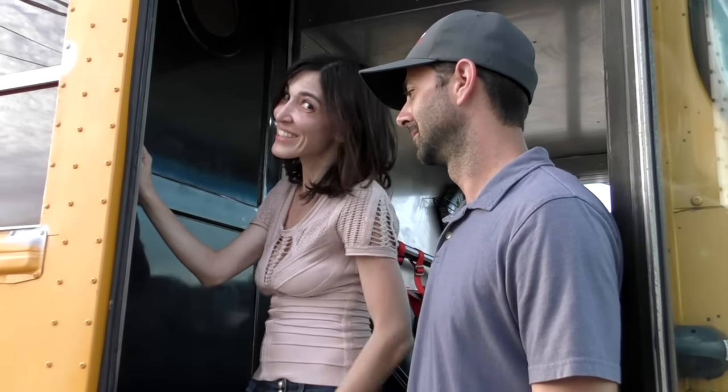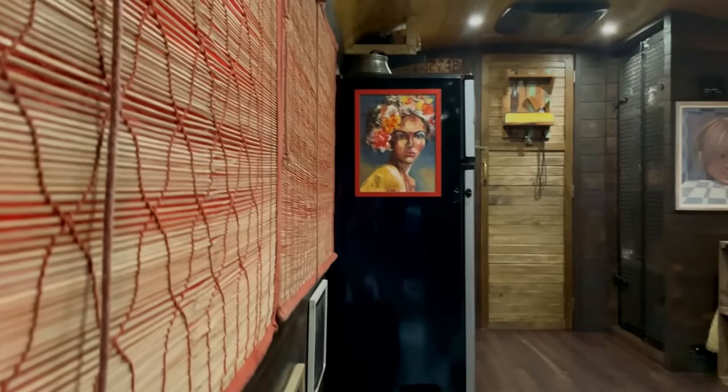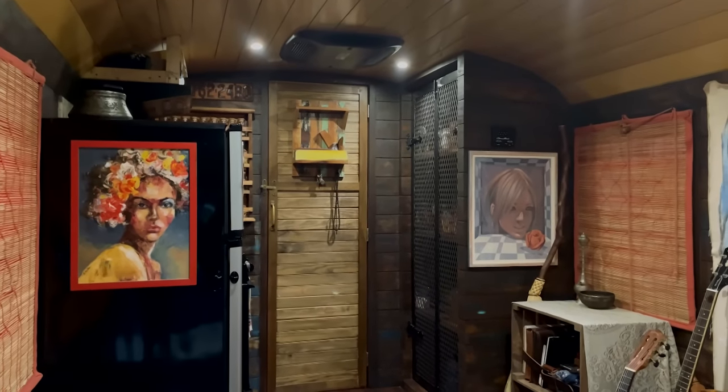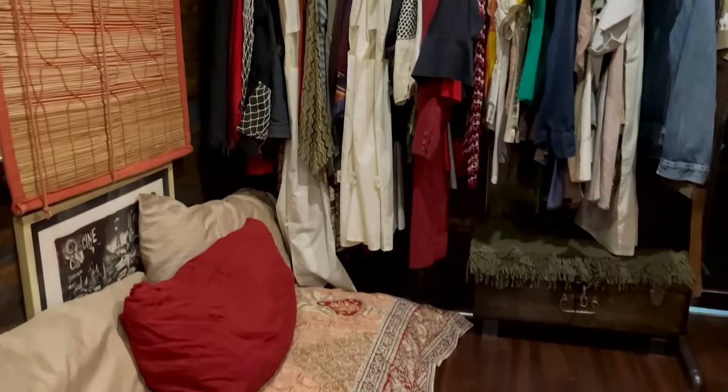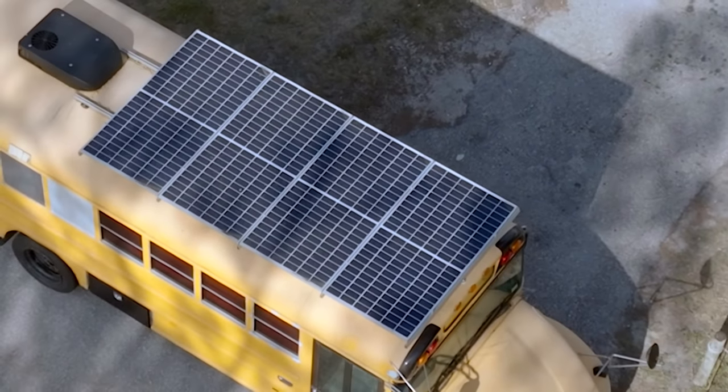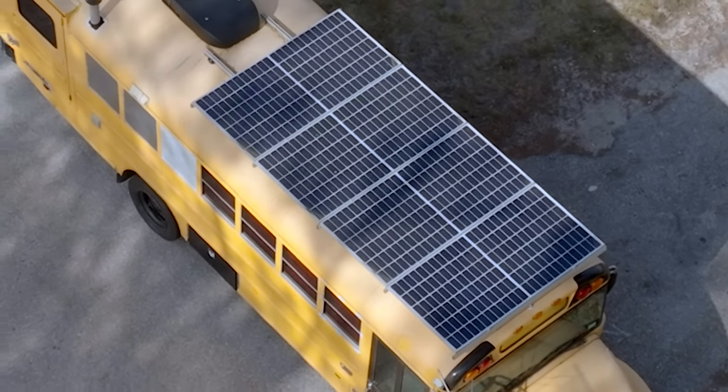This is what the bus looks like now. I'm prior Army, so it was very important to be off-grid, away from people, where I could just disappear into the woods. So we put 1700 watts of solar on the top, 1000 amp hours of battery, and a 3000 watt inverter. Should be enough, right? No.